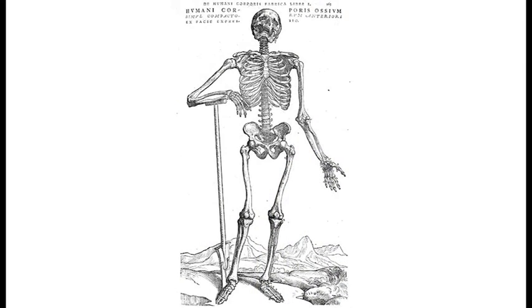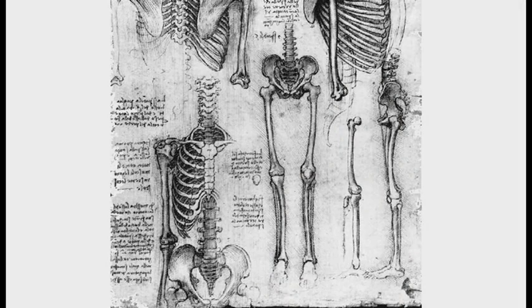We know approximately when it happened, but we don't know why. They say it was a Belgian surgeon named Andreas Vesalius who created some of the first anatomical drawings of the human pelvis — and he got it wrong. For whatever reason, Vesalius drew the standing pelvis with a 90-degree backward rotation. Leonardo da Vinci's drawings were much closer to the truth, but the world of Western medicine and surgery stuck by Vesalius.